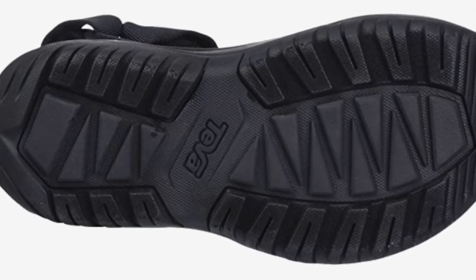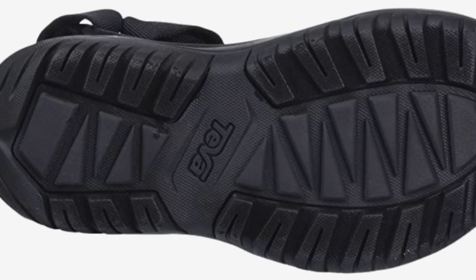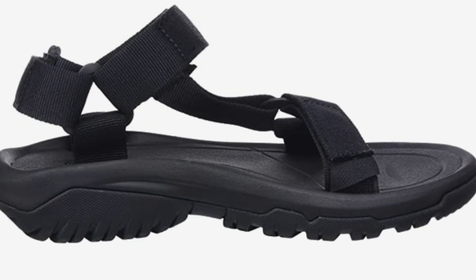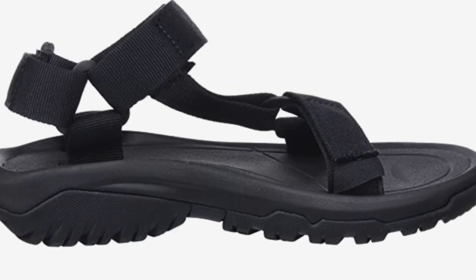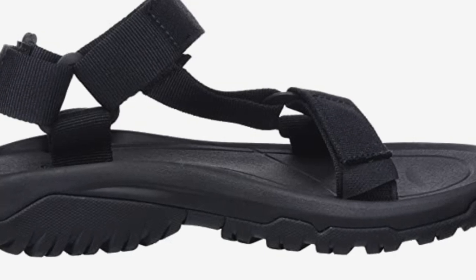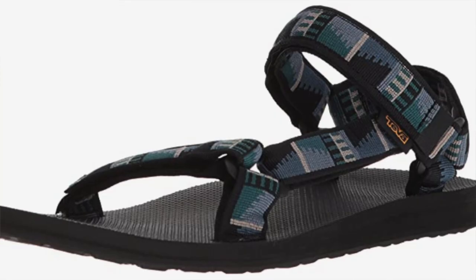Teva offers slightly less support than the Chaco, which is why they finish runner-up on this list, but it really does come down to personal preference. What I really like about these: made from eco-friendly materials and a great blend of support and comfort. The con: a little less support than the Chaco.